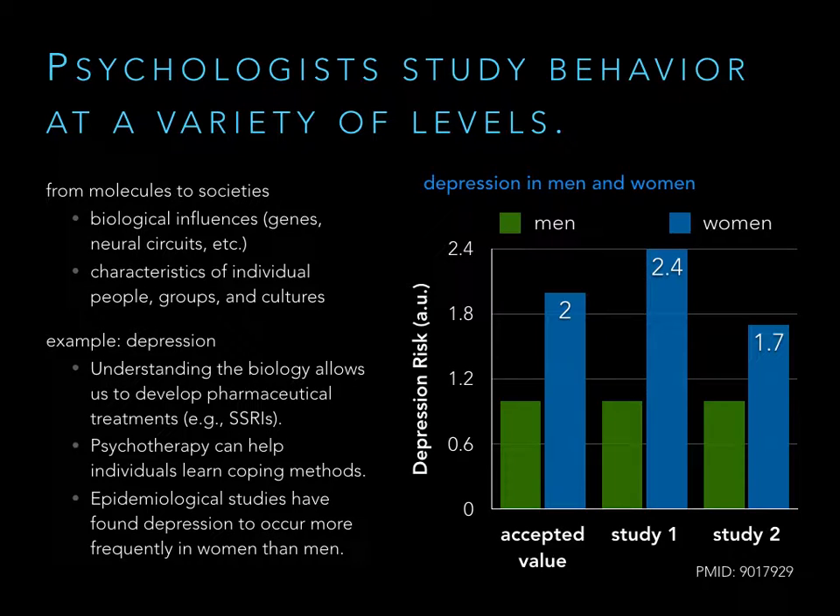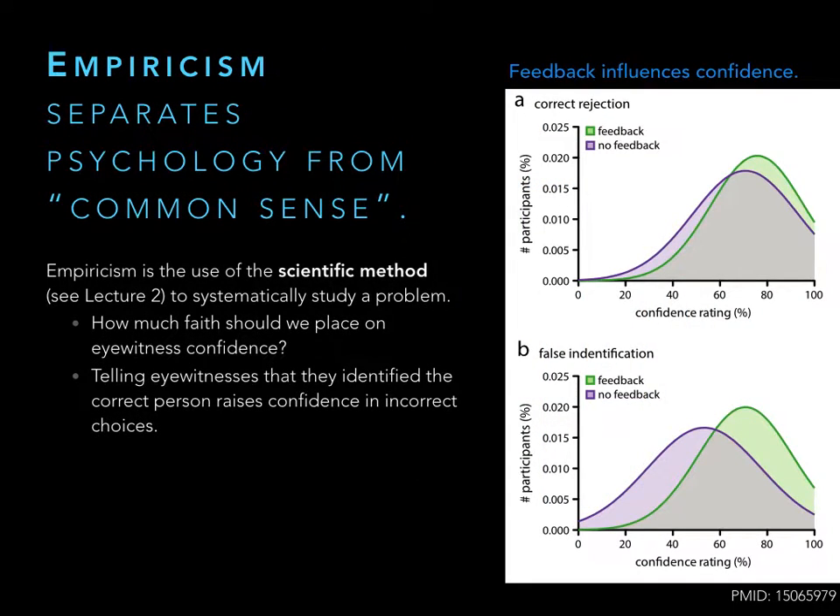Whenever we're talking about studying in psychology, we're talking about carrying out scientific studies — performing controlled experiments and collecting data. This is what empiricism is. A lot of things we know in psychology are fairly intuitive, which might make people think psychology is just common sense, but it really isn't. Psychology is not just a collection of beliefs that make sense; it's a collection of tested hypotheses. Any psychologist uses the scientific method with controlled studies to actually investigate a problem — not just assume and run with assumptions, but test them.